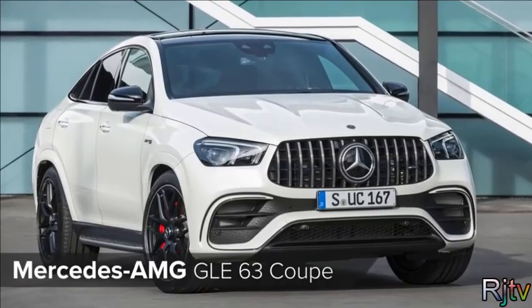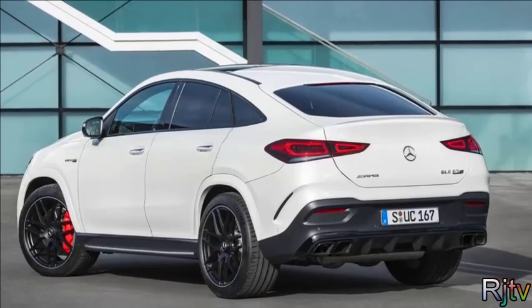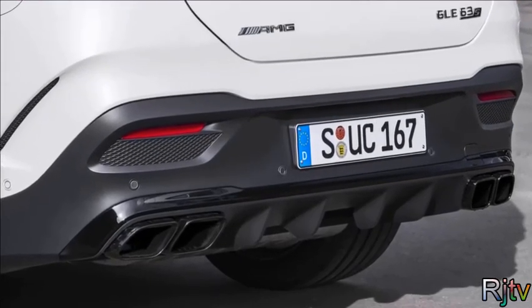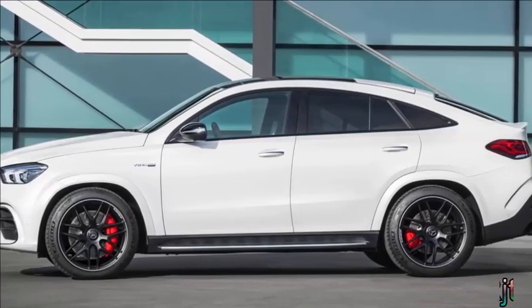If that doesn't sound like enough power in an SUV, check out the AMG GLE 63 Coupe. This massive coupe off-roader comes with up to 625 horsepower from its 4-litre twin-turbo V8. It also gets a clever active anti-roll system to stop its huge body from leaning too much in tight corners.